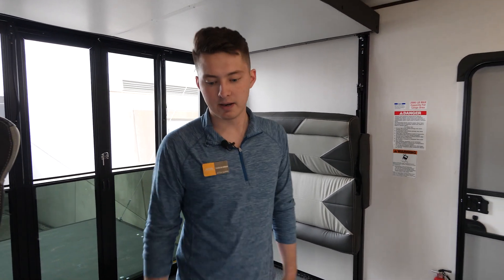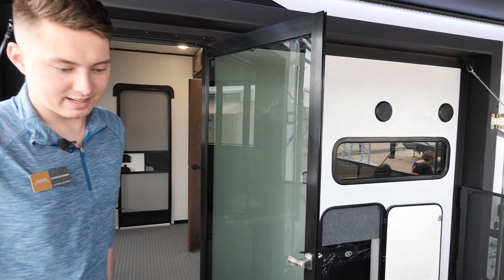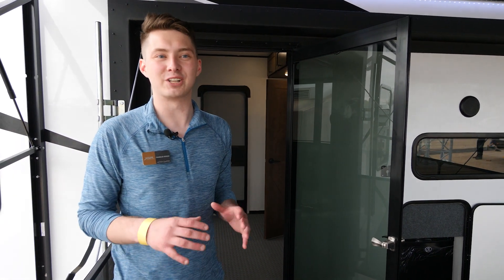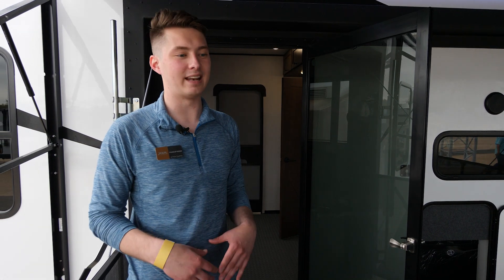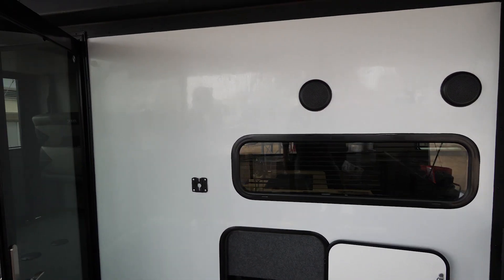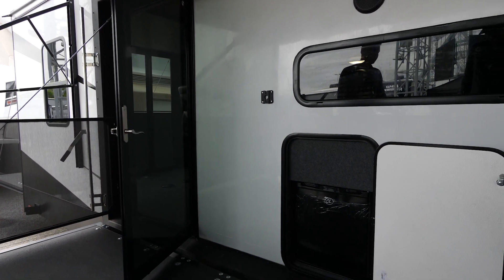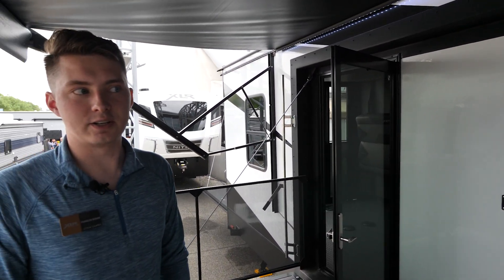Coming out onto the deck — words really don't do it justice, you've got to visit your local dealer and see it for yourself. This patio is awesome for entertaining, letting the kids and dogs run around. We've even got a fridge on the outside to keep your beverages, and a pass-through window to the kitchen so mom and dad can cook inside and still keep an eye on the campsite.